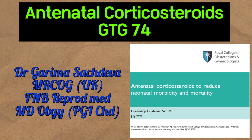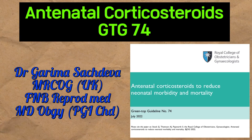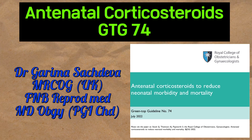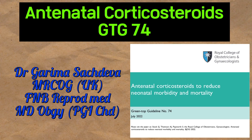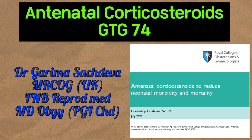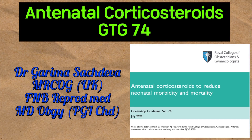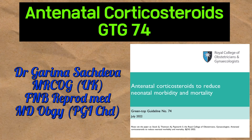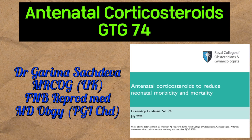Today we will be discussing what are the steroids that we can give, what are the indications of giving them, how it varies whether it is a normal delivery or a caesarean section, what are the problems with corticosteroids, what is the dose, what is the time period in which it is most effective, whether we need to increase the dose in multifetal gestation, and the rule of rescue steroids. We will be discussing all this in this lecture.